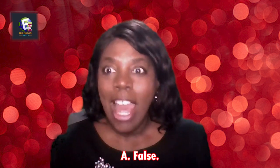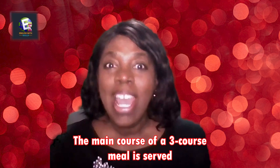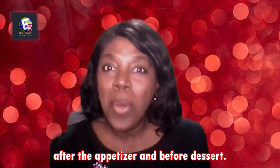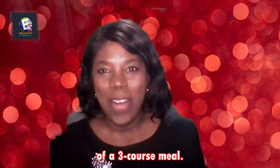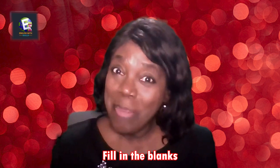Question four: The main course is always the third meal served. False — the main course of a three-course meal is served after the appetizer and before dessert. The main course is the second meal of a three-course meal.